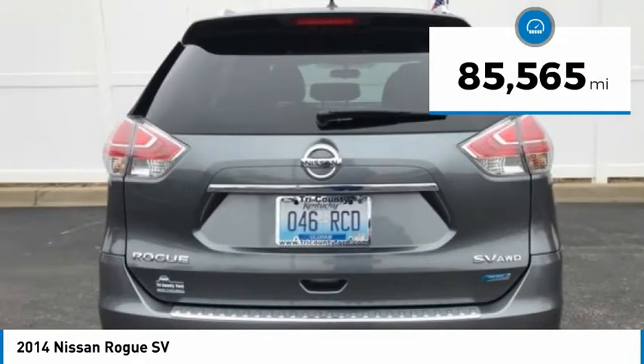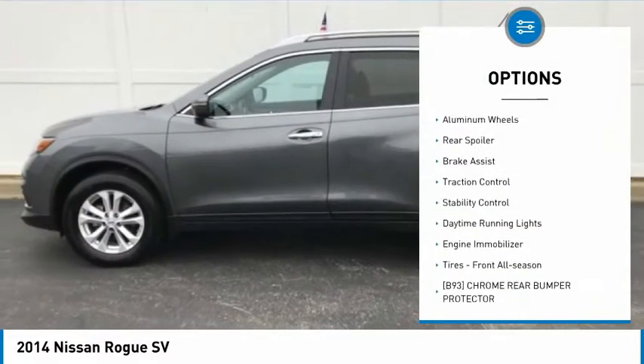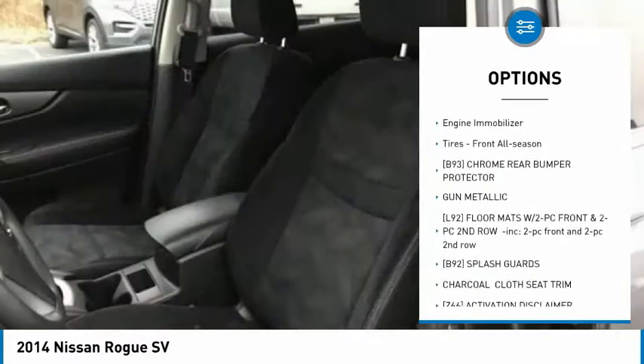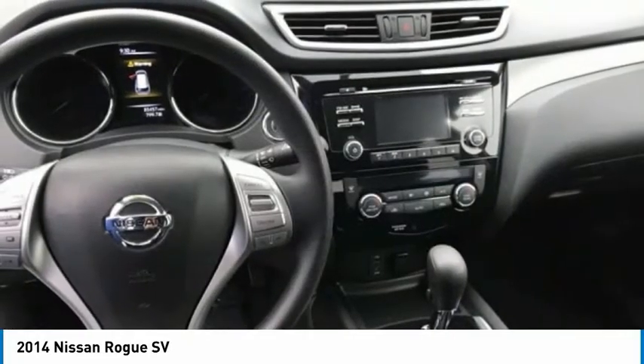This vehicle has less than 90,000 miles. Here are some of this vehicle's great options: tire pressure monitor, all wheel drive, aluminum wheels, rear spoiler, brake assist, traction control, stability control, daytime running lights, engine immobilizer, and front all season tires.